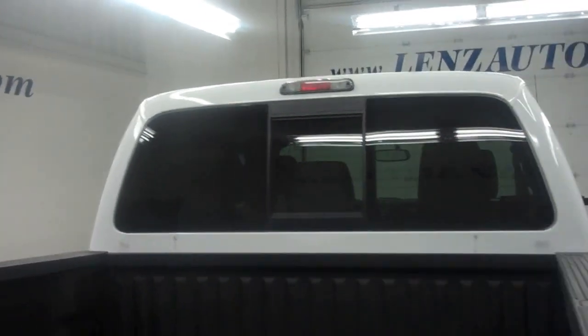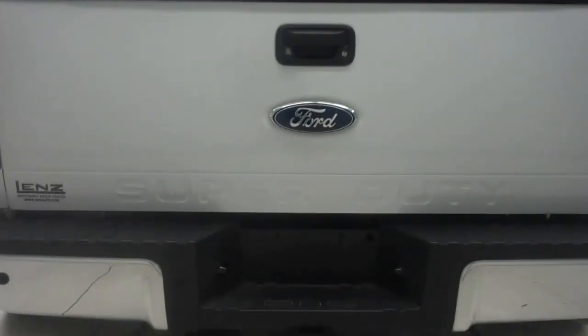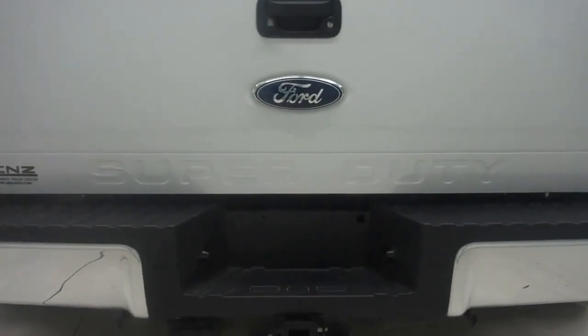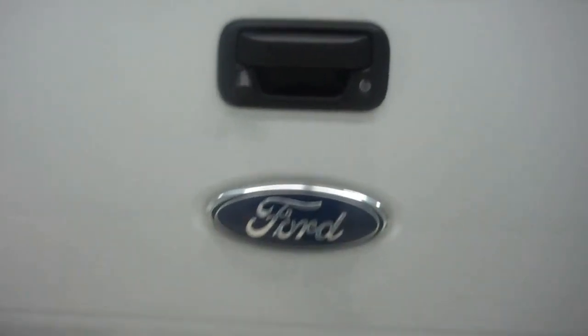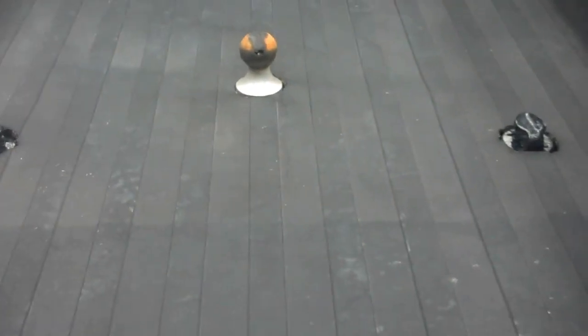We do have tinted windows in the back two windows, and the rear window is tinted as well. It does have a power sliding option. Chrome rear bumper with full towing capabilities and towing hookup. Reverse camera in the tailgate — it locks. And a very nice spray-in bed liner with bed mat and a fifth wheel hitch.